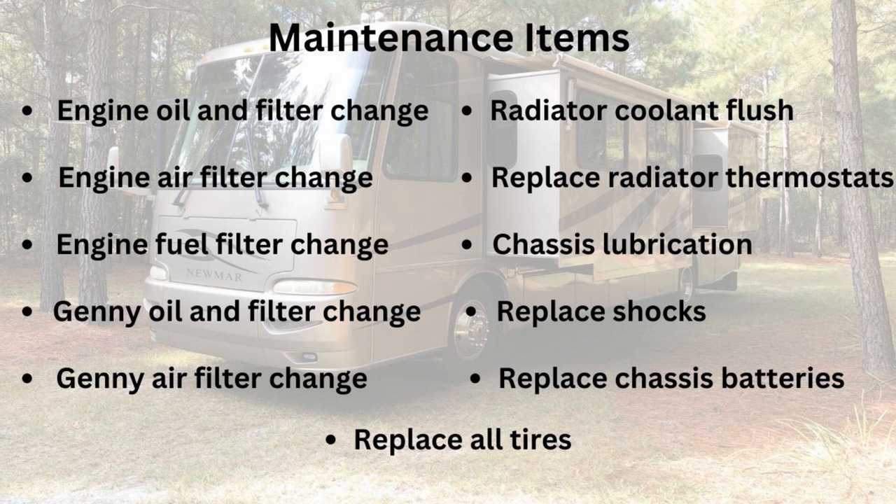The chassis needs to be lubricated regularly. Our shocks wore out and needed to be replaced — that was not cheap. Our chassis batteries finally gave up the ghost and needed replacing too. The big expense for maintenance was the tires: when you have a diesel pusher, buying six tires is not cheap, and we just got through doing that. That's a generalized list of things that need to be maintained and scheduled for.